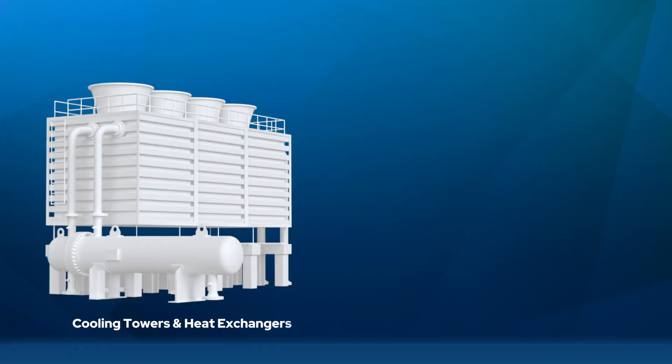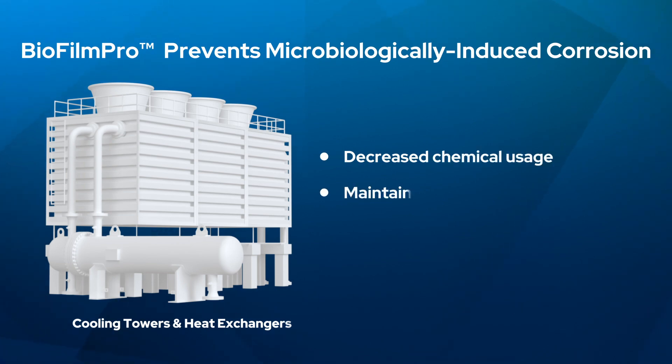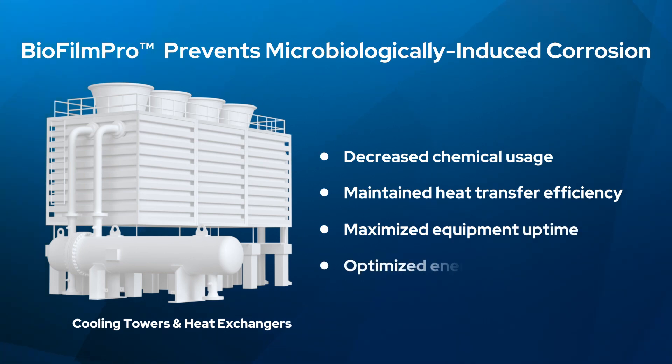For cooling towers and heat exchangers, Biofilm Pro prevents microbiologically induced corrosion, resulting in decreased chemical usage, maintained heat transfer efficiency, maximized equipment uptime, and optimized energy consumption.